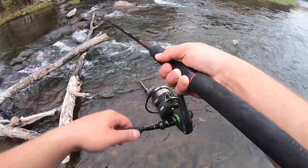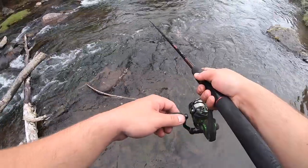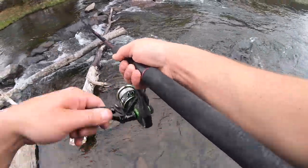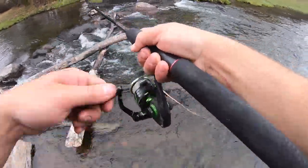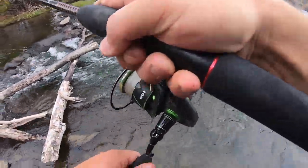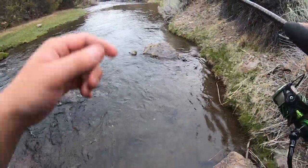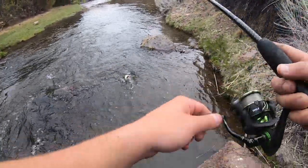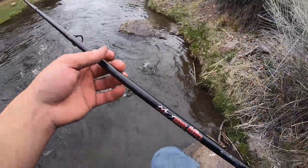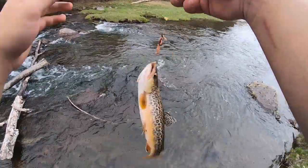Oh, missed one — oh, there was one — got him! Got him, boy. What is it? Let's play everybody's favorite game — what is it? It's a tiger trout. That's a shocker, guys. I think we're gonna keep this one.